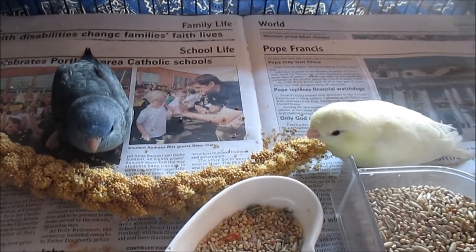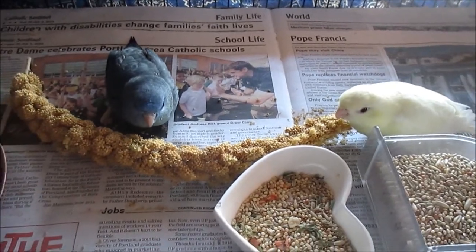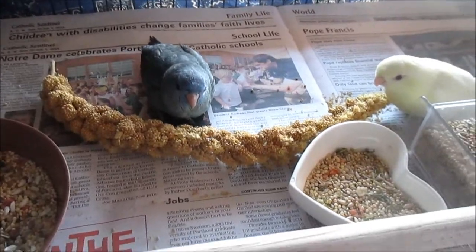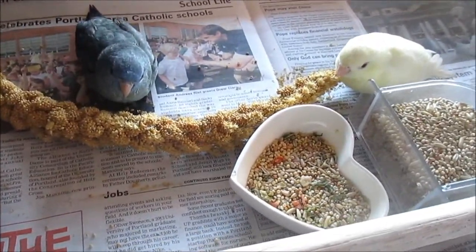They have seed and other things available, but they're mostly focusing on just spray millet and apple, and they are adorable.